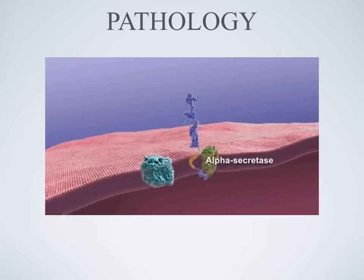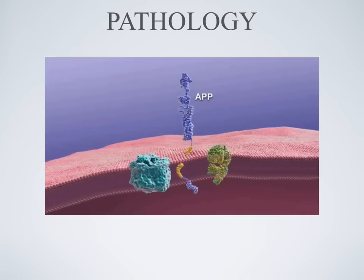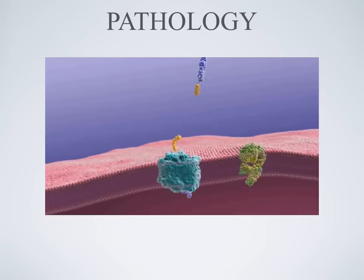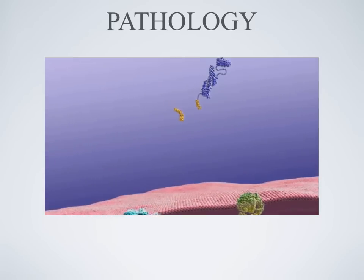Normally, an enzyme called alpha secretase snips amyloid precursor protein, or APP, releasing a fragment. A second enzyme, gamma secretase, also snips APP in another place. These released fragments are thought to benefit neurons.